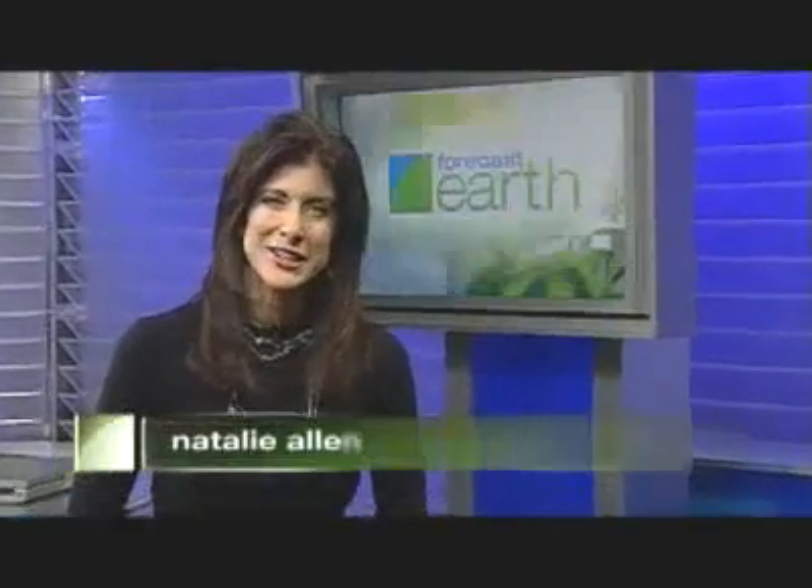Thanks for joining us. I'm Natalie Allen. Since we've been talking about green alternatives on Forecast Earth this weekend, what about an eco-option for diesel? Diesel pollutes more than its gasoline counterpart. An alternative is biodiesel — it's made from vegetable oil and runs clean and green. As Dr. Marcus Erickson reports, you can take this energy source from the fryer to the fuel tank.